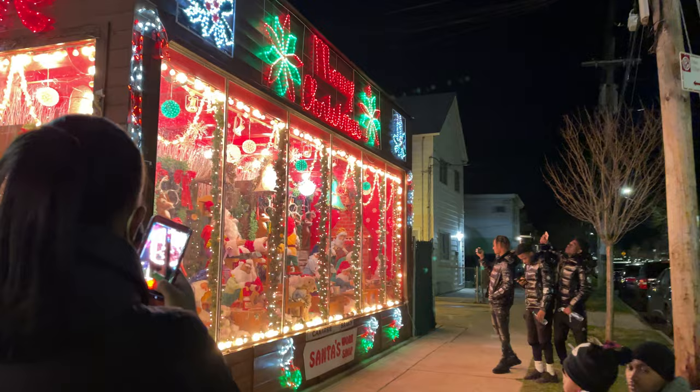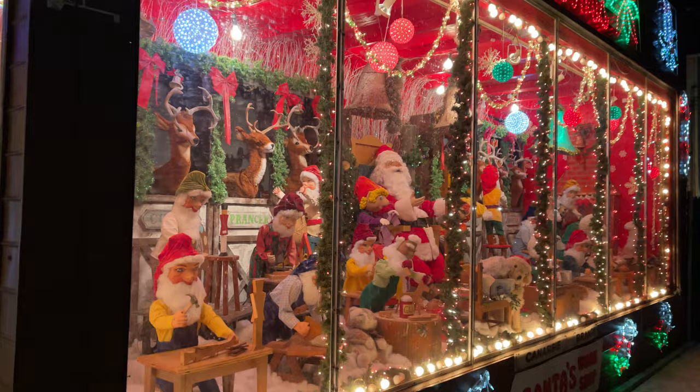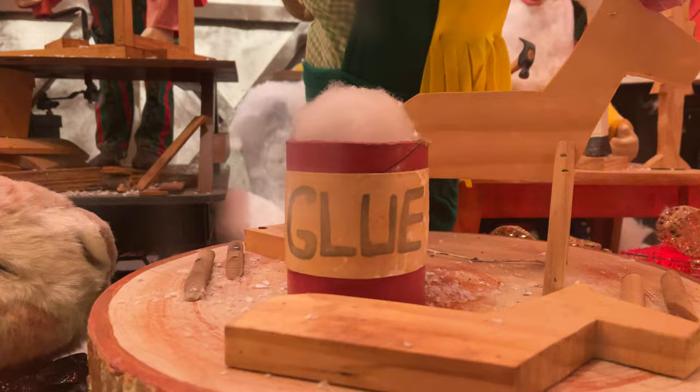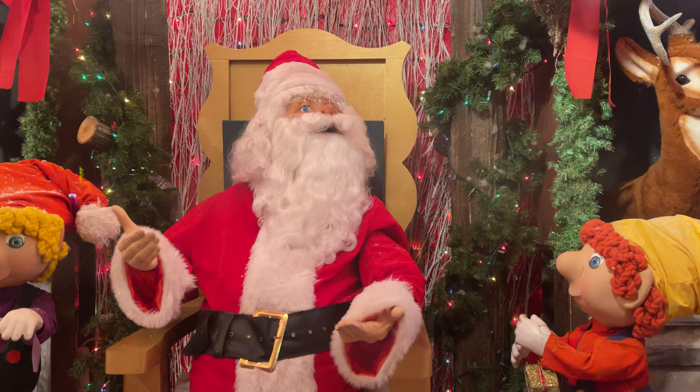This next one is pretty busy — it is Santa's workshop, and there is a lot going on in this window. Definitely thanks to the family for all of this effort. I thought this fellow was a little bit mischievous, maybe from the Nightmare Before Christmas, but then I realized that he was creating toys. And there is the man of the hour: Santa Claus.